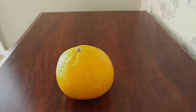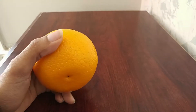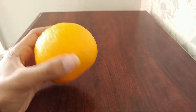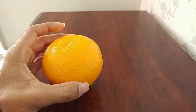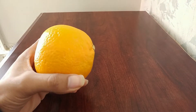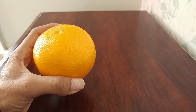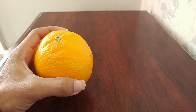Hi everyone. What I have here is not any typical orange. This orange is not the regular orange that you particularly eat. I got this orange because of the name. Actually, I've never tried it before.